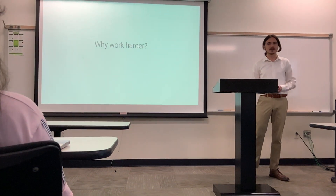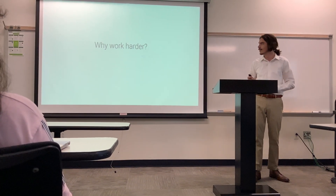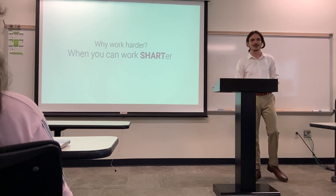Folks, the fact is, the future is now. So why work harder when you can work shorter? Thank you. Oh my god.